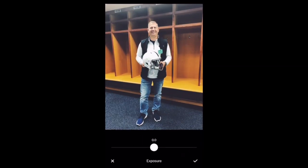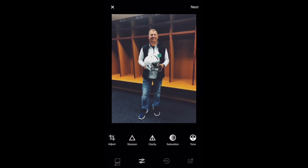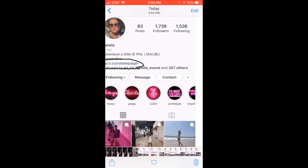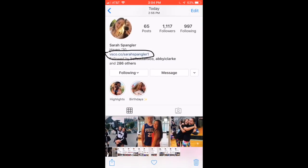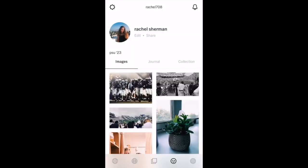The app features many different filters and adjustment options that other editing programs offer for a price. Starting in 2015, it was common to see a link in a lot of girls' bios that leads directly to their VSCO account, proving that VSCO is a largely used app. So it is no surprise my cousin wanted to fit in with everyone else.